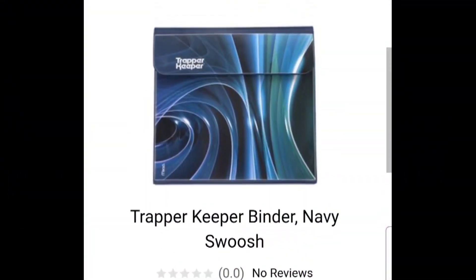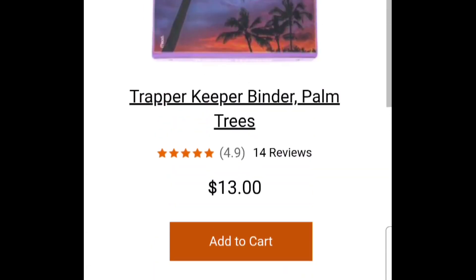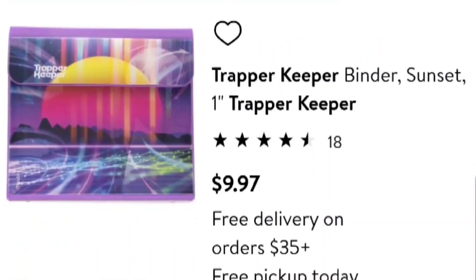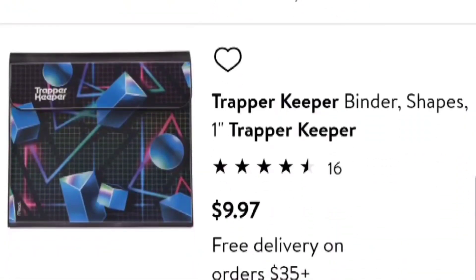Unfortunately, these new ones are only available at Walmart and at Mead.com. On Mead.com they only had three designs available — two of them weren't too cool, and the one that was really cool was sold out. On Walmart.com they had a lot more designs available, but the really cool one that was on Mead.com wasn't available at Walmart.com.